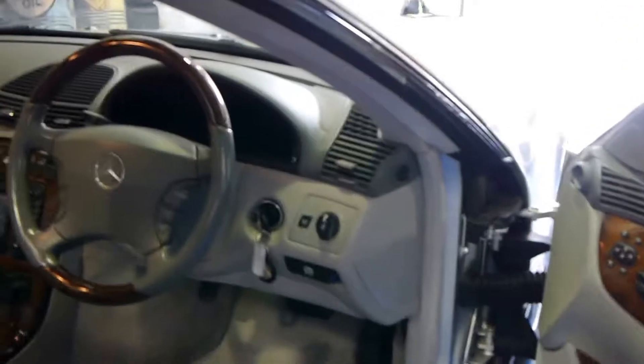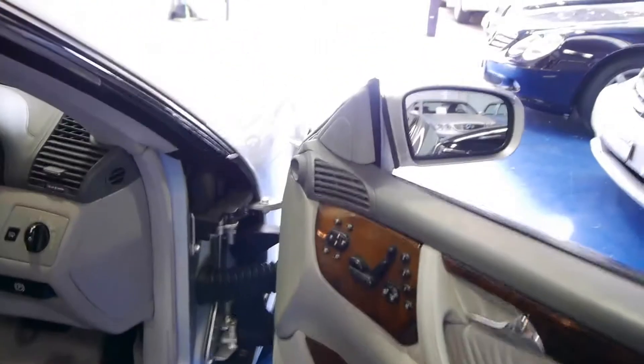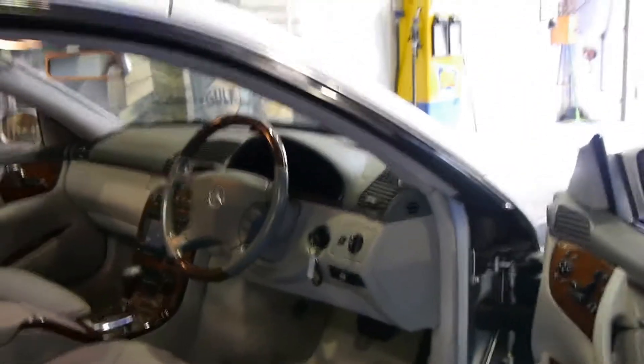It's got the five-speed automatic and my personal favourite for a Mercedes-Benz engine is a 500. There's plenty of wood grain. These were seriously expensive cars when they were new — nearly $300,000 in fact.